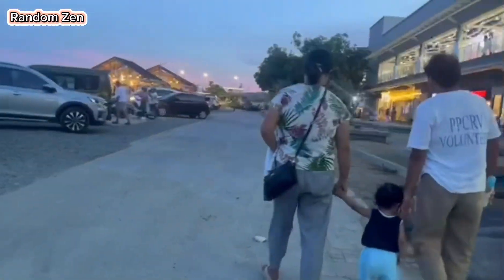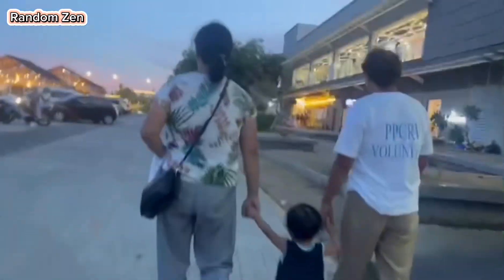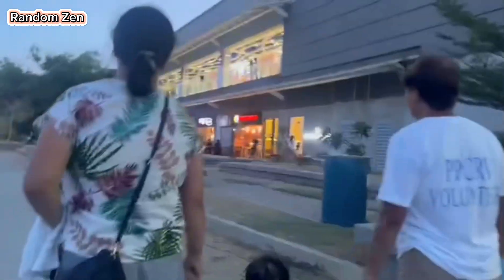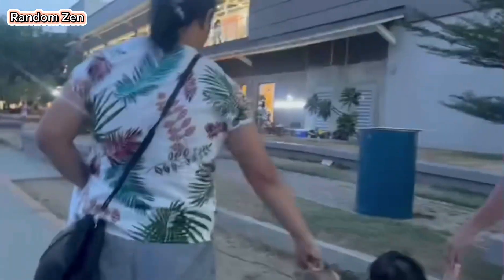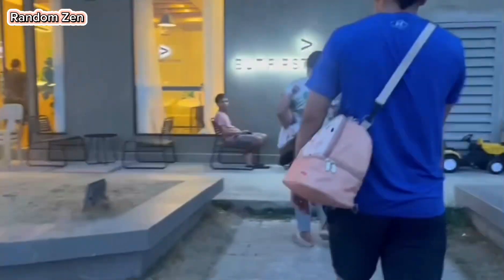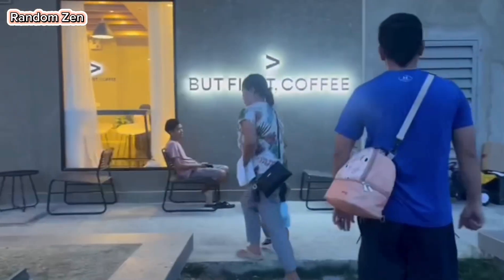Hello guys, today we're going to visit a newly opened coffee shop here in Ganao City, Cebu. It's located on the ground floor of Metro Department Store, across Sans Gateway Mall. Okay, let's go — that's right, it's But First Coffee.